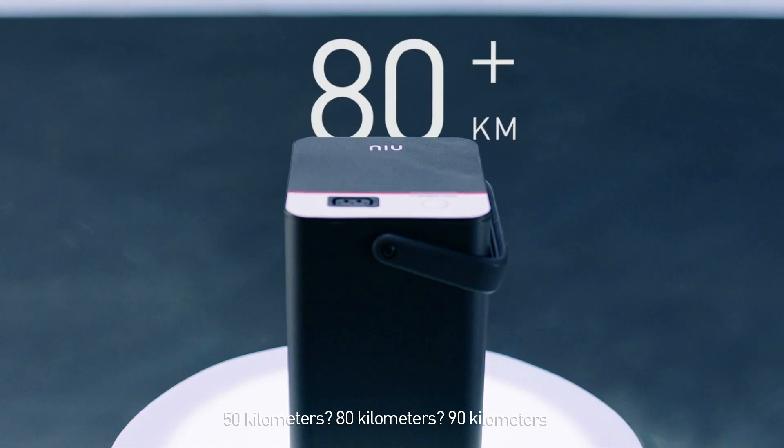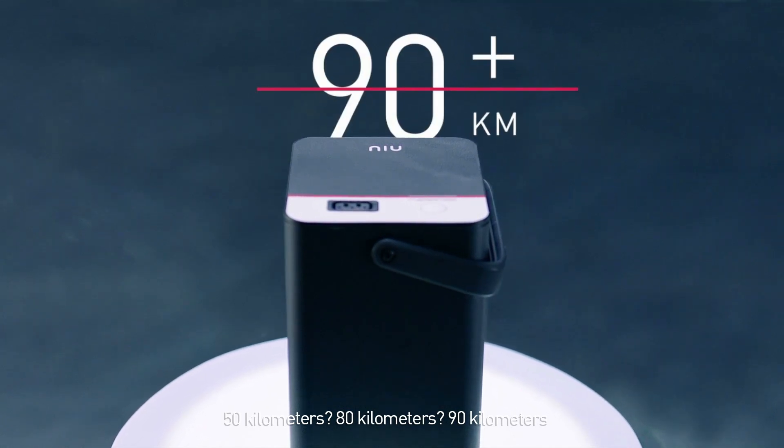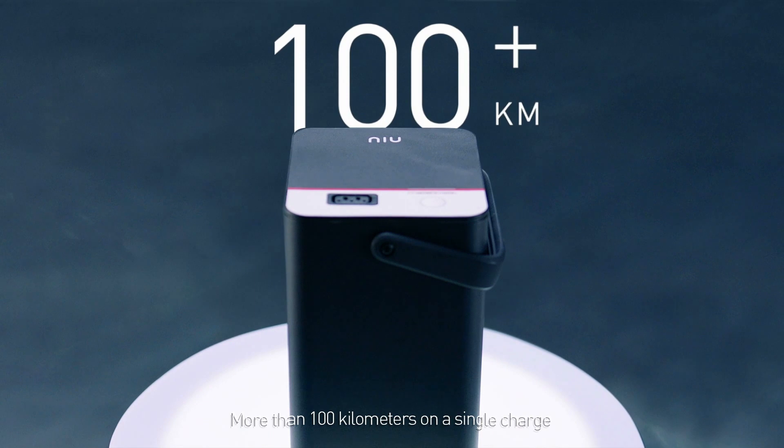50 kilometers? 80 kilometers? 90 kilometers? Nope — more than 100 kilometers on a single charge.